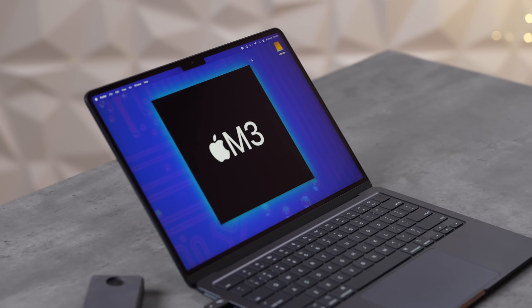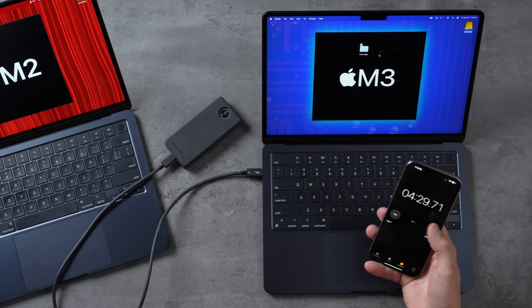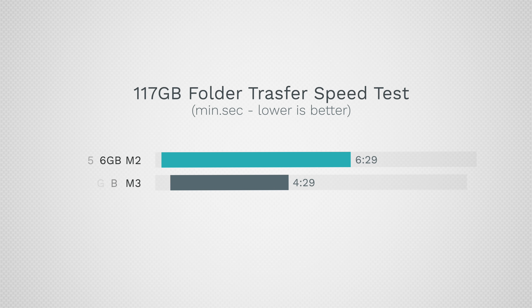Now let's see what the M3 can do. Four minutes and 29 seconds — the M3 also slows down like most SSDs, but that's a savings of two full minutes, even when both are base 256GB units.